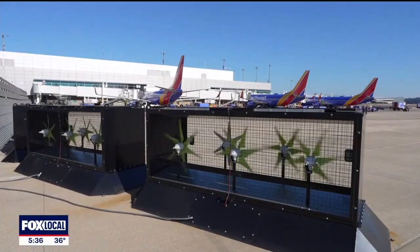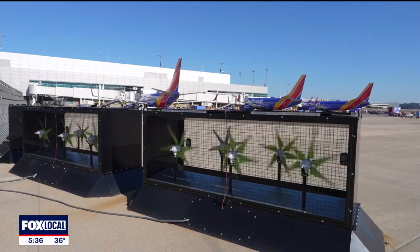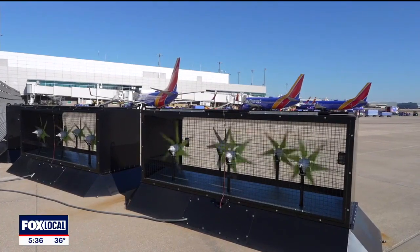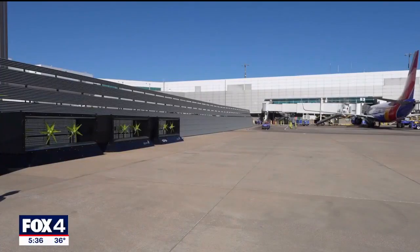He was looking out the window as the aircraft was preparing to take off, and there was a lot of wind and debris. He thought, wouldn't it be cool if we could put something just in front of the wall and capture some of this wind. One thing led to another, experiment after experiment, and now they're here at Love Field.